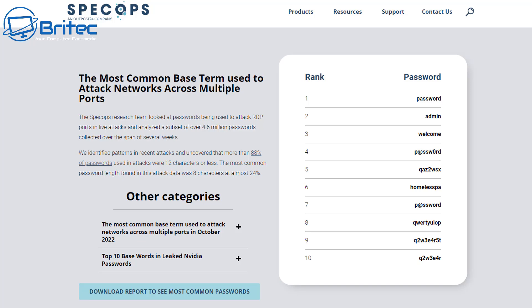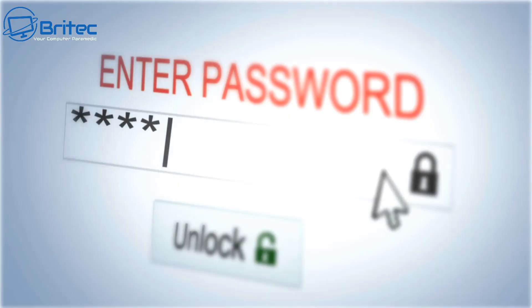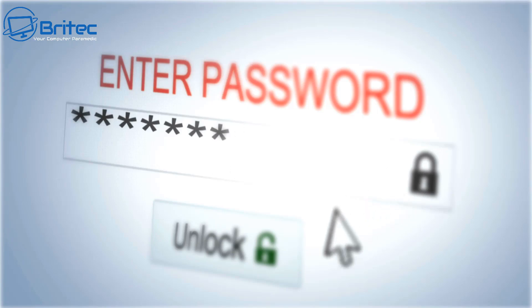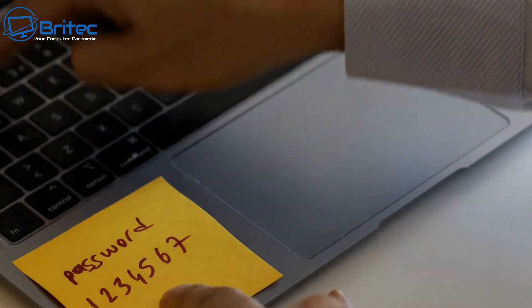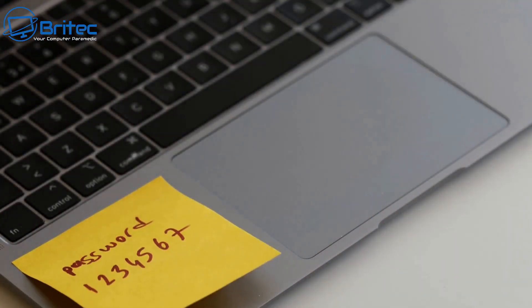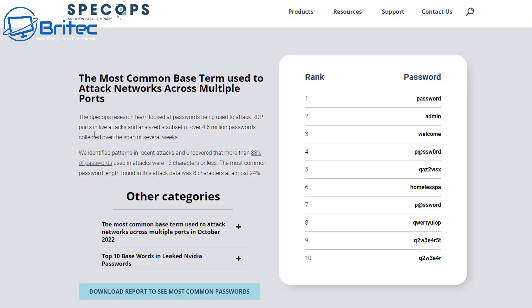The first common mistake is using a simple base password. Spec Ops did a massive survey and the common passwords still used today in 2023 are incredibly simple. Many people use passwords that are too short — family names, pet names, hobbies — or easy ones like '123456', 'password', and 'welcome'. Their survey collected over 4.6 million passwords and found people are using far too simple base terms.